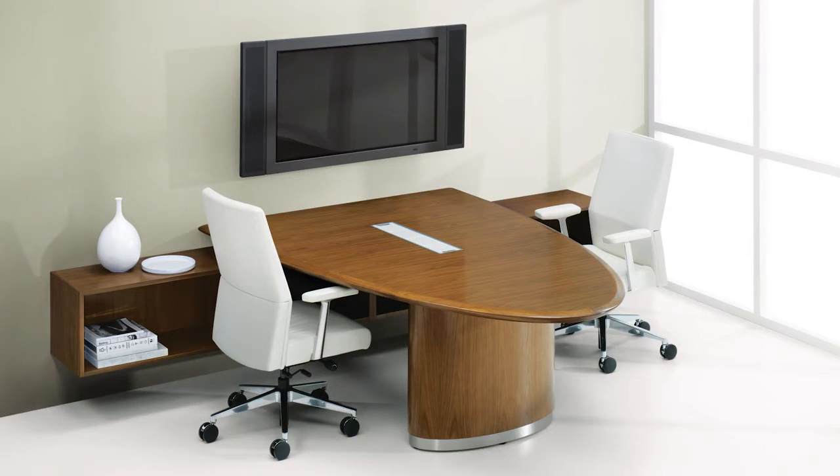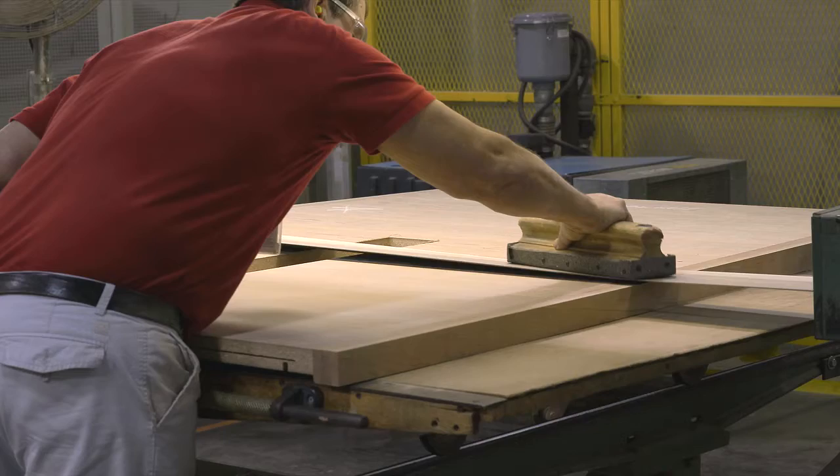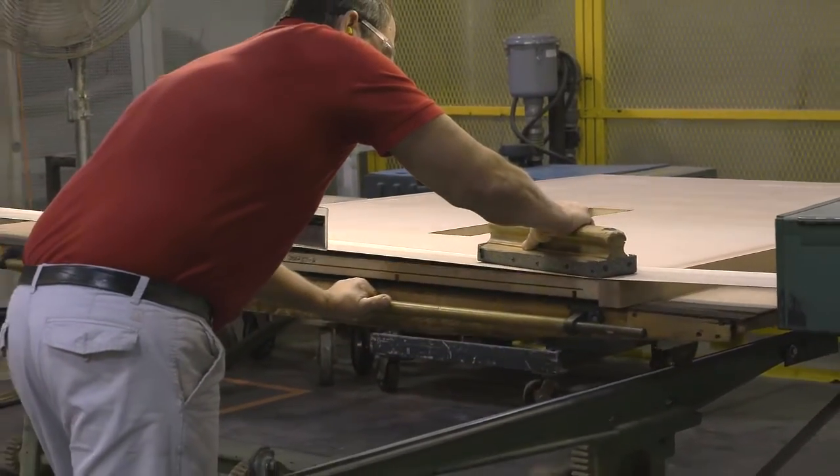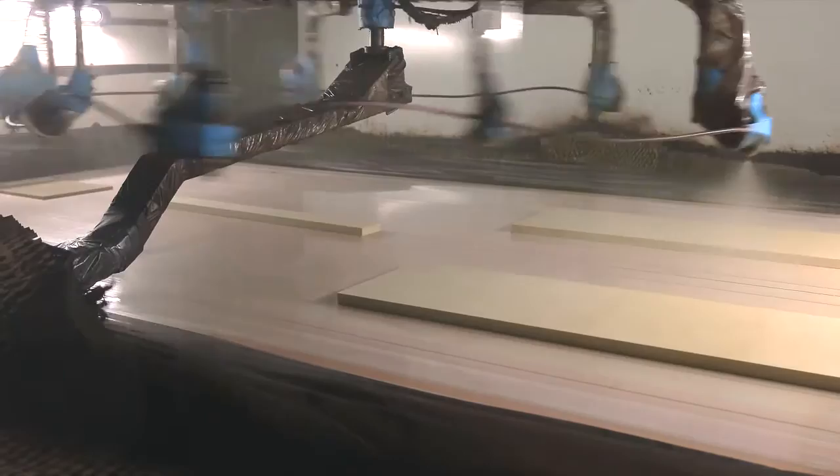At Steelcase, we take great pride in our wood furniture. Our wood plant is the world's first LEED certified manufacturing facility. Many of our products are cradle-to-cradle certified. And Clarity Waterborne UV Clear Coat Finish provides exceptional durability and quality while helping to protect the environment.